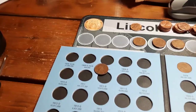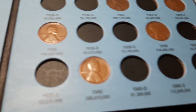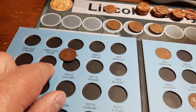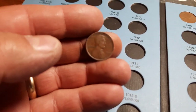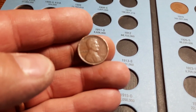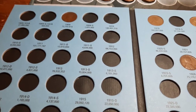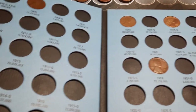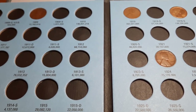We have album number one — 1909 through 1940 S — and we're going to have just the one addition: the 1909 Philly. That will put us at 20 spots filled in this book. Which is awesome, one slot closer.